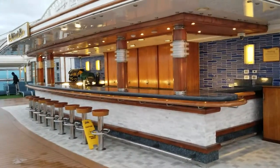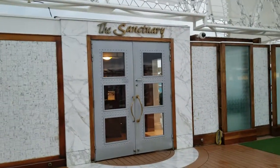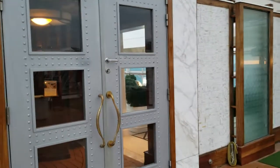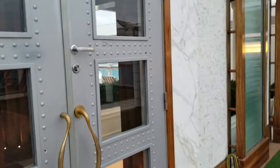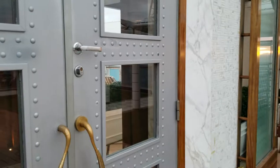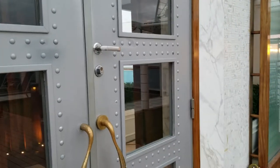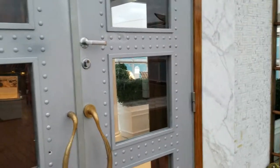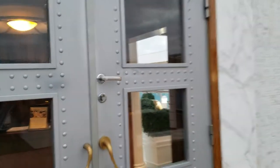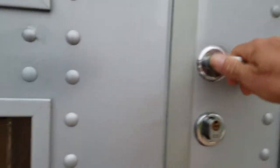Jacuzzi. Bar section. This Sanctuary is just an indoor area at the very front of the ship with beautiful views. But they charge you like $40 a day to rent a lounge chair in there, $20 for half a day, and $200 a day for a cabana. I think they'll let me just take a quick video peek in here. You obviously have to sign in with your key card.